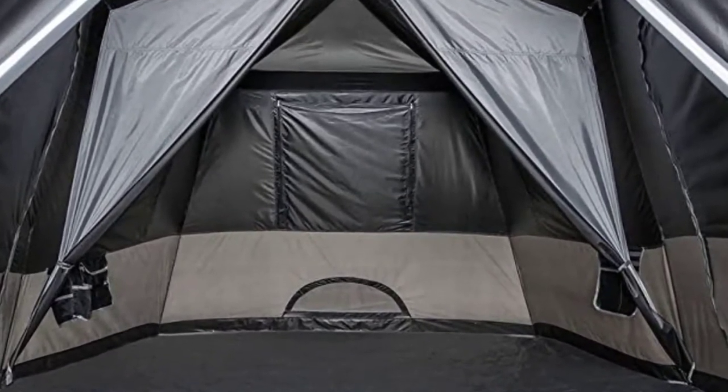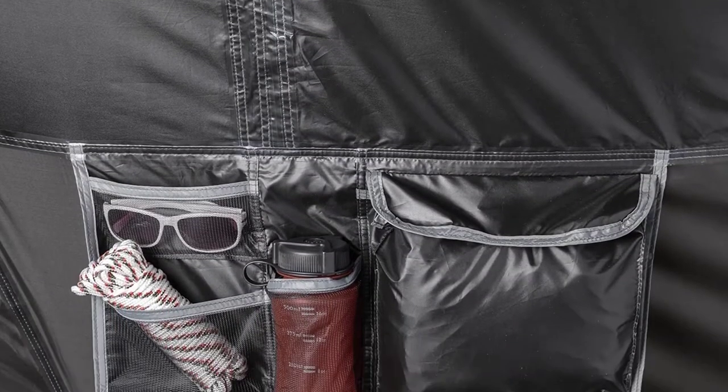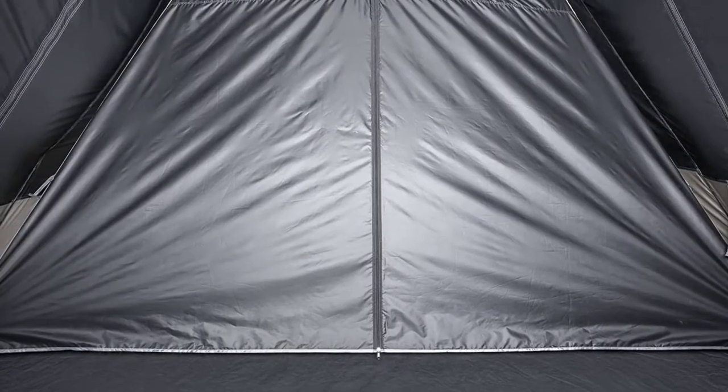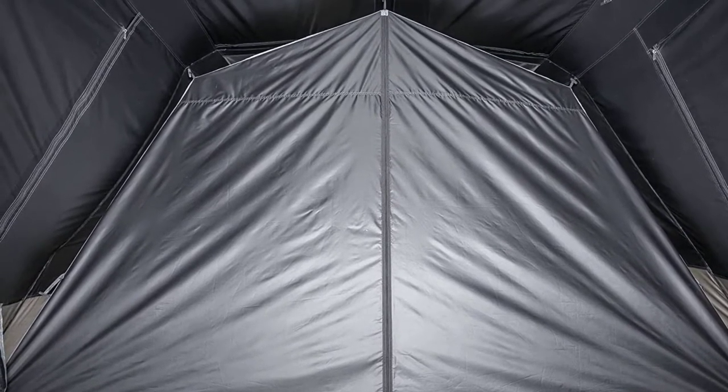With that said, it'll withstand tame wind and light rain, but customers found the tent falls apart in thunderstorms. They also found the fabric a little flimsy, so try not to let anything scratch it. Overall, the tent withstands a moderate beating, but you'll need a different tent for extreme weather.